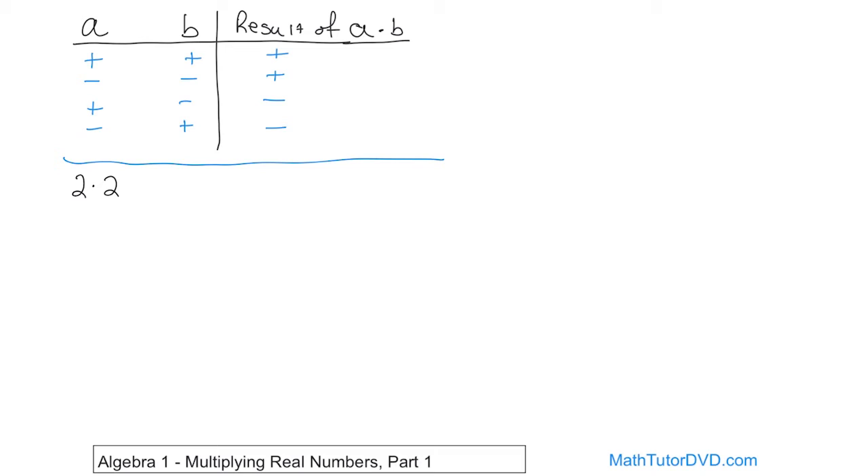Two times two — that's third grade math. You have a positive number times a positive number, so according to the chart you get a positive number, and the answer is four. Now, what if you have two times negative two? Notice that in the first problem I used a dot for multiplication, but in the second I put parentheses around the negative two — this also means multiplication. It's more common to write it with parentheses when you have negative numbers. So here you have a positive times a negative; different signs means the answer is always negative. Two times two is four, so the answer is negative four.